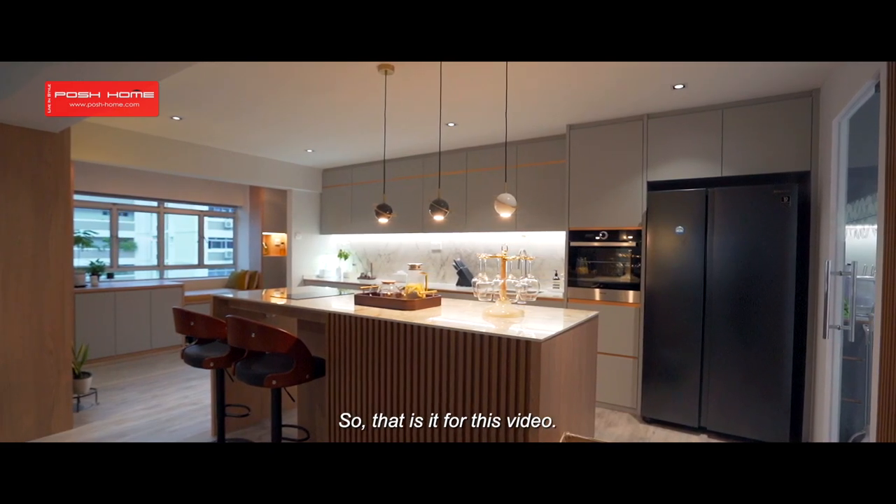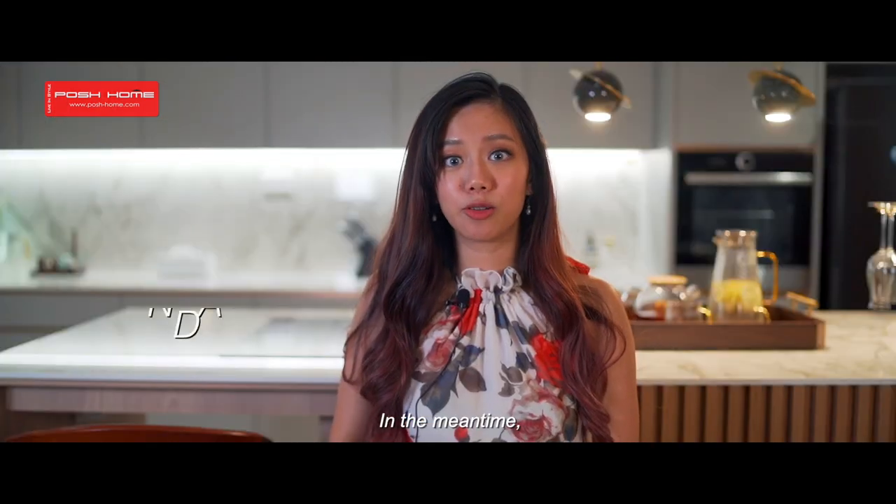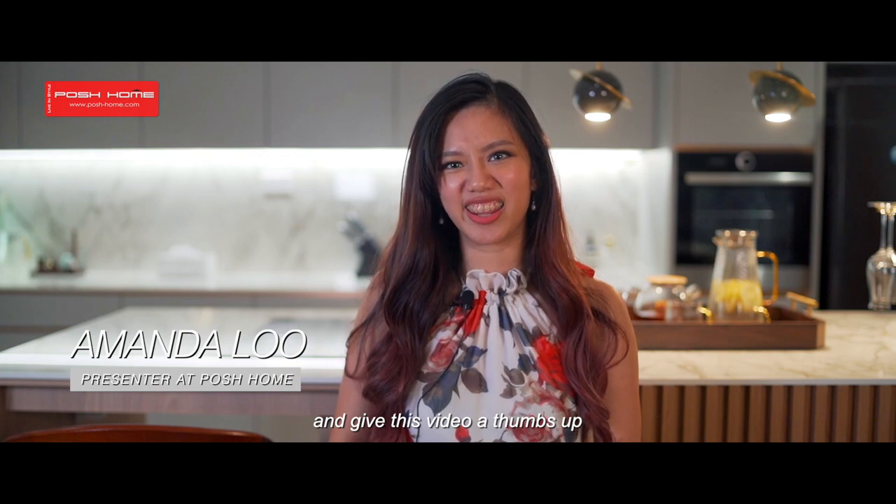That is it for the video. If you like the concept of this home, let us know in the comments section below. Don't forget to hit that subscribe button and give this video a thumbs up.